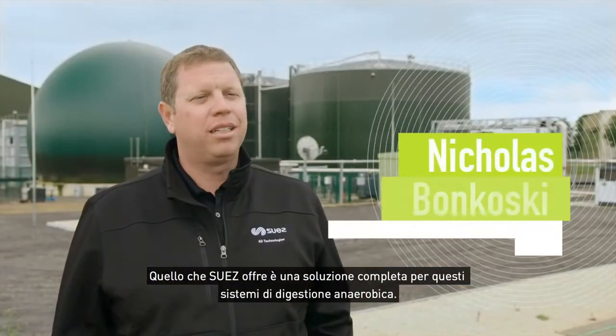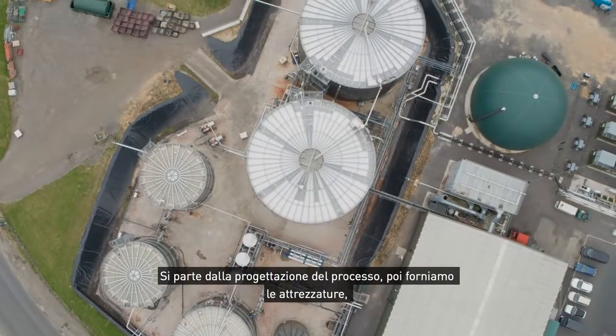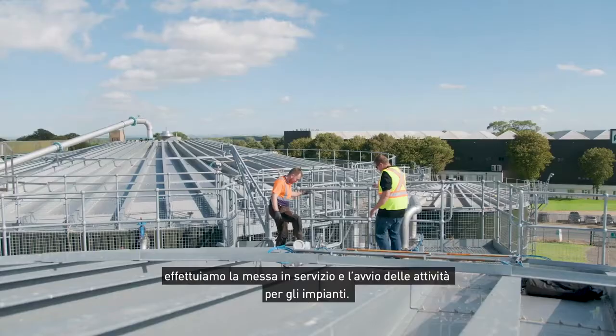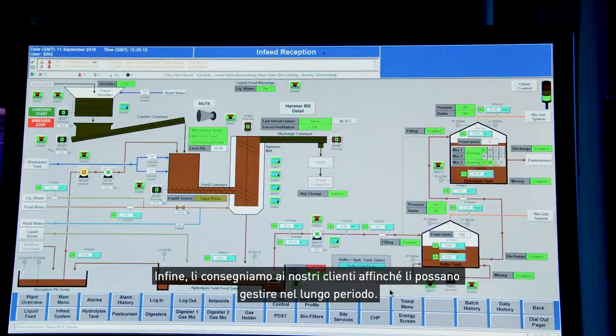What Suez brings to the table is a complete solution for these anaerobic digestion systems. We complete the process design, supply the equipment, and do the commissioning and startup activities for the facilities, and then ultimately hand it over to our clients for them to do long-term operations.